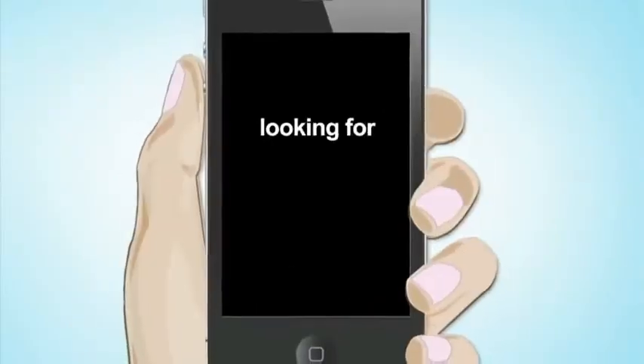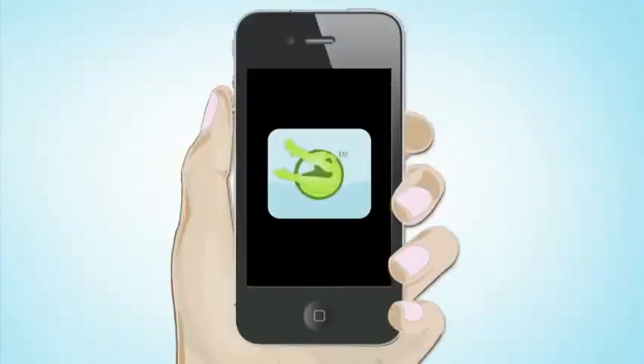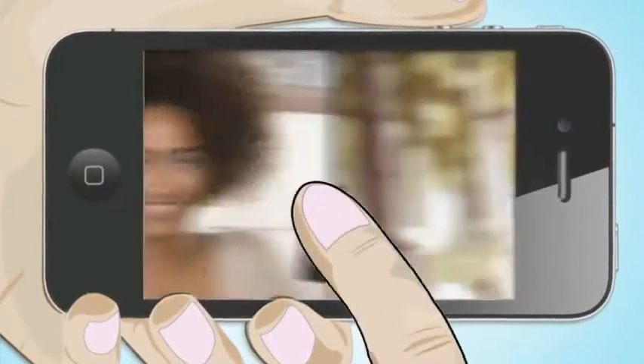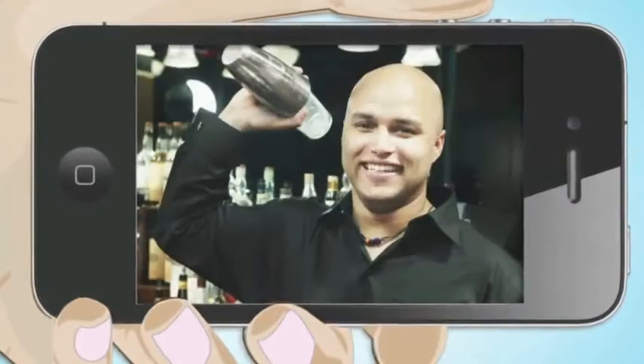Are you an employer looking for urgent staff? Then welcome to SnapperJob, the app that changes everything. SnapperJob not only allows you to find people instantly, but you can search from wherever you are. It's an innovative and truly mobile product.